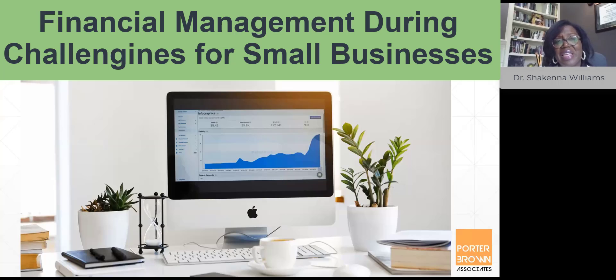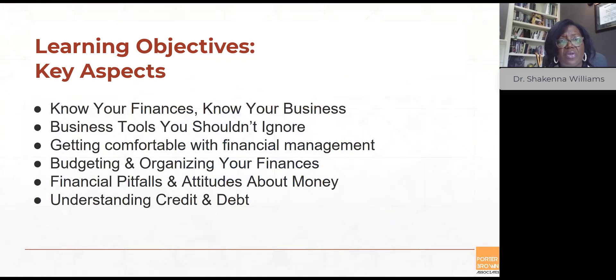Hello and congratulations. In this module of financial management during challenging times for small businesses, we provided technical assistance and practical knowledge to help small businesses during these unprecedented times — how to grow, sustain, and scale their businesses. In this module, we covered these key aspects. I'm going to take a step back and give you a quick review.